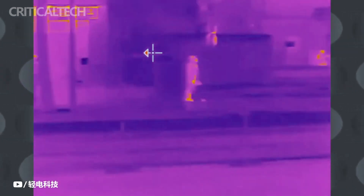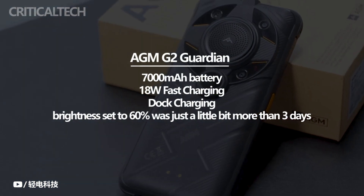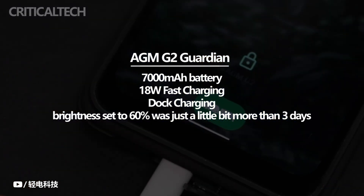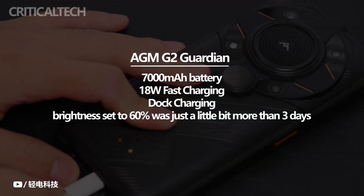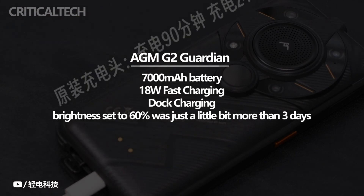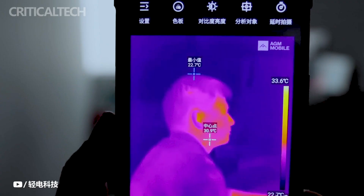The monocular thermal camera, which is the main attraction, has a resolution of 256x192 pixels, an aperture of f/1.0, and a 12mm pixel spacing, making it nearly identical to the Glory Pro in terms of specifications. The 7000mAh battery is an improvement over the 6200mAh battery in the Glory Pro. Since I started using the rugged smartphone a week ago, the typical battery life with the brightness set to 60% was just a little bit more than 3 days, even while making use of the infrared camera and the 120Hz screen.